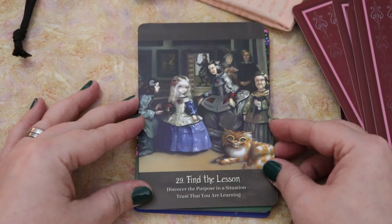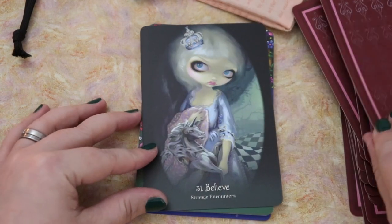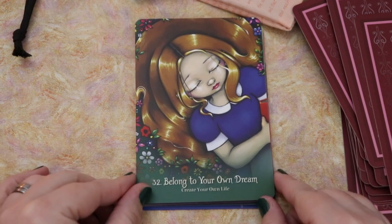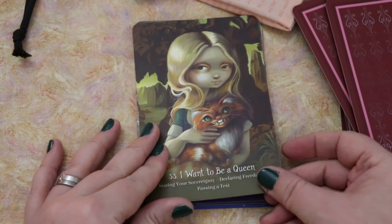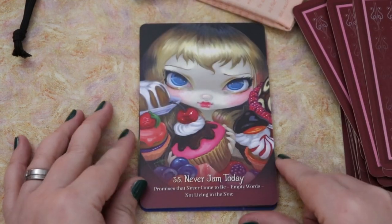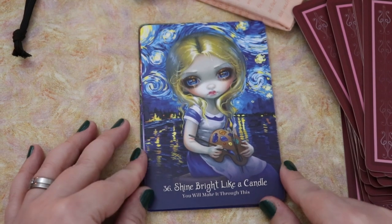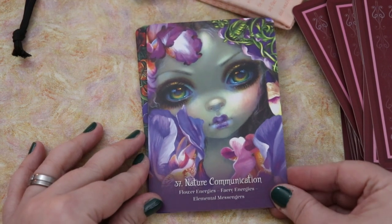Find the lesson — Discover the purpose in a situation, trust that you are learning. Law is not justice — Rules that are not fate. Believe. Strange encounters — there's a unicorn! Belong to your own dream — Create your own life. She looks a little more grown up here. I want to be a queen — Stating your sovereignty, declaring freedom, passing a test. Impossible things — Working through disbelief, imaginative leaps, fresh perspective. Never jam today — Promises that never come to be, empty words, not living in the now. Shine bright like a candle — you will make it through this. Nature communication — flower energies, fairy energies, elemental messengers. You are rare and free — there are not many like you. Again, looks more grown up in this picture. Uncertainty — Choose who you will become. Keeping up — immense effort, advance.